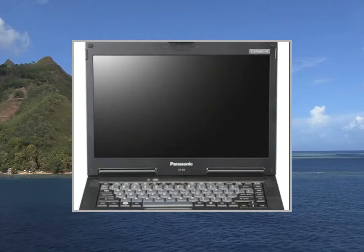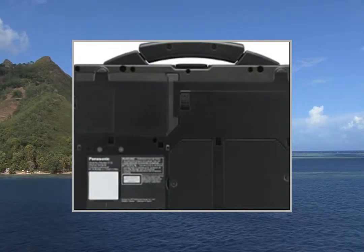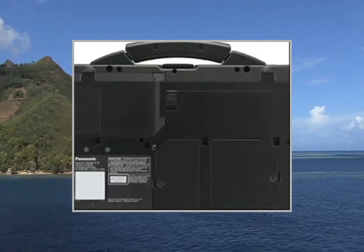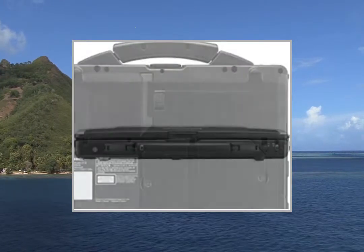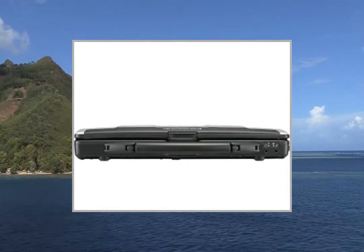With a 14-inch HD LED display, the Intel Core i3 processor, and an oversized multi-touch touchpad, the Panasonic Toughbook 53 performs like a desktop. This is the most versatile semi-rugged PC ever.